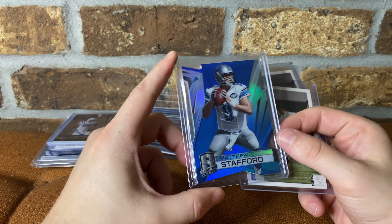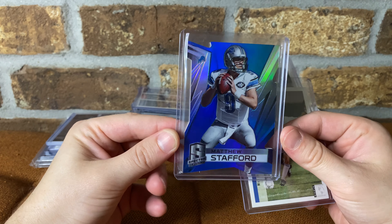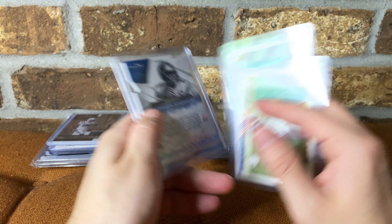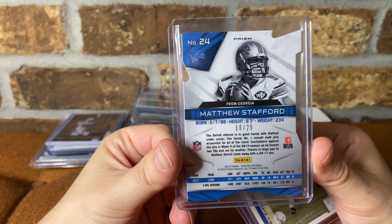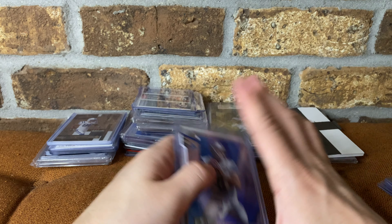Another Stafford one from Spectra. Again, not a rookie card obviously, but got it for 15 bucks. One off his jersey number, but I just like numbered stuff of your guy. Got to grab it when you can afford it.